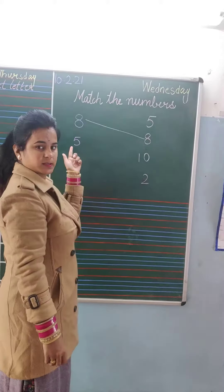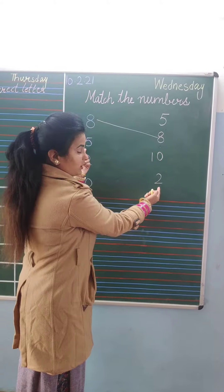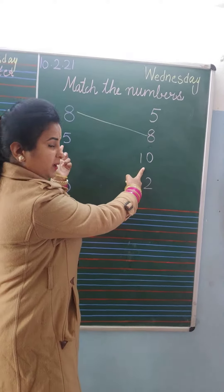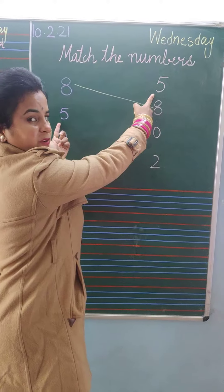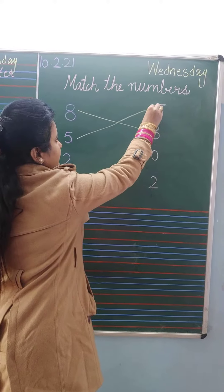Next, what is this? 5. Now tell me, this is 5? No. This is 5? No. This is 5? Yes. So now we will match the number with 5.